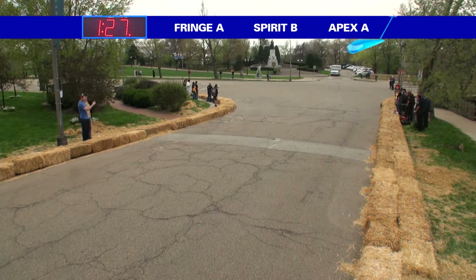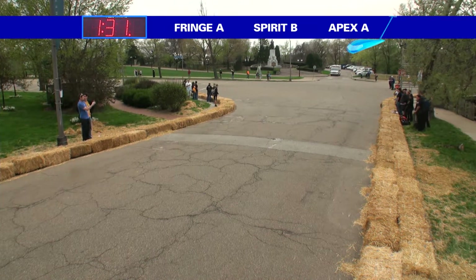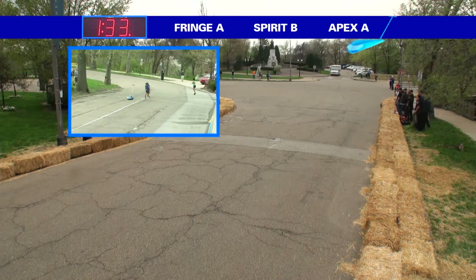A little wobbly, but still pretty nice line right there. Didn't look like they lost too much momentum. Spirit B — very tight line. Really nice line right there.